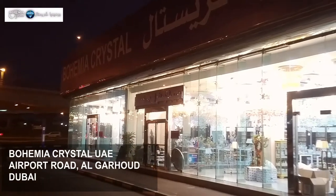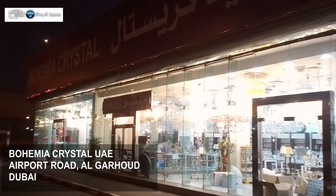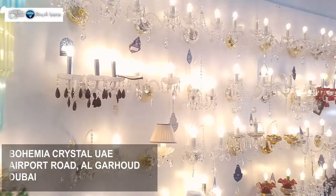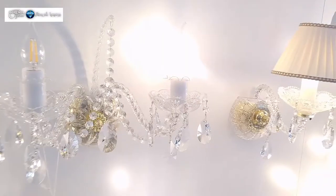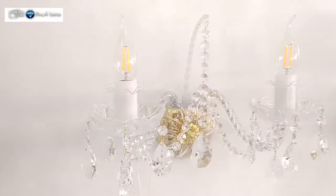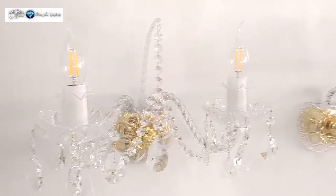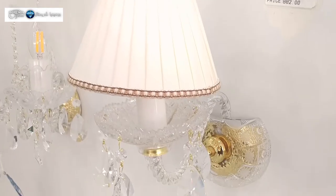Greetings ladies and gentlemen, my name is Isaac from Bohemia Crystal in the UAE, particularly in Dubai. Today it's a wall light showcase — I just want to show you a couple of wall lights. Some of you may call it wall sconces, others may call it wall brackets — there are so many types of wall brackets you can choose for your house.